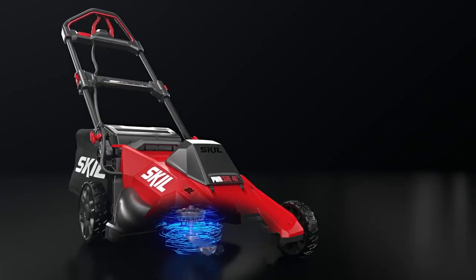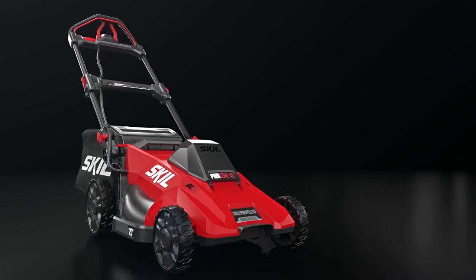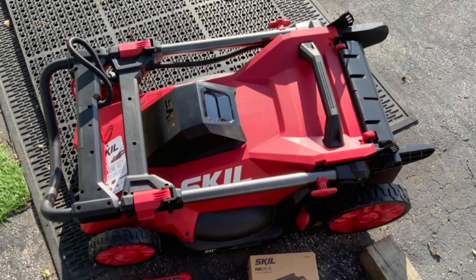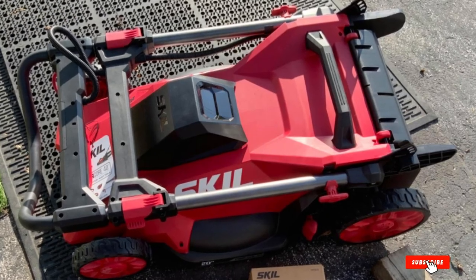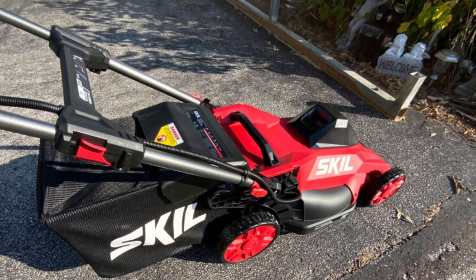Its single lever deck height adjustment gives you a maximum of four inches of clearance from the ground to the bottom of the deck. Raised way up, the mower looks like an off-road vehicle. When the grass is tall, you'll be glad you have that much height adjustment. The underside of the deck is a well-shaped dome — it's among the easiest decks we've seen to clean of moist grass clippings. Just slip out the battery, turn the mower on its side, and with a couple of wipes you're done.